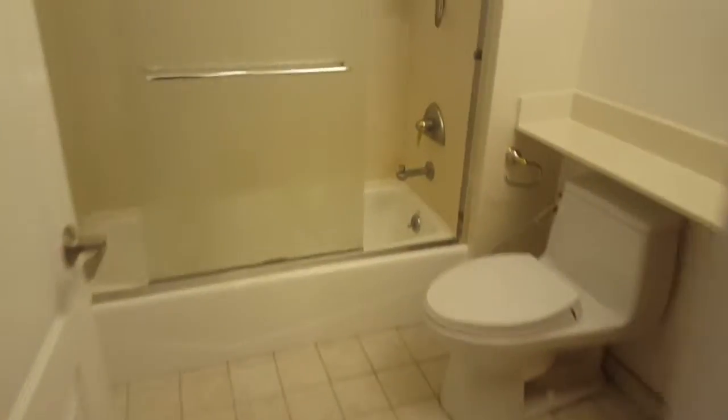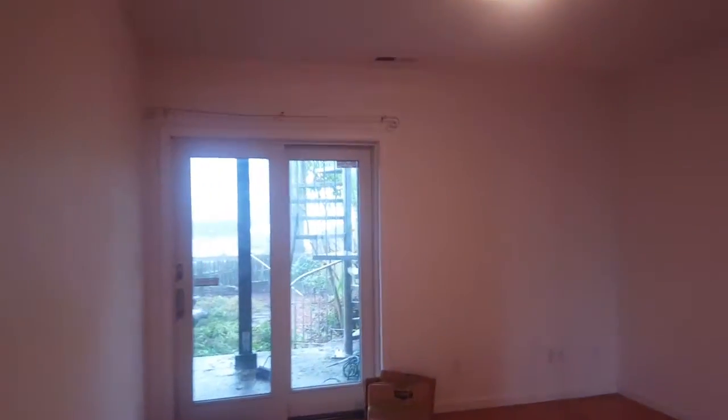Downstairs there are two bedrooms and another bathroom, with hardwood floors as well. We see one of the bathrooms and a bedroom — they've been working on cleaning everything. There's a closet with plenty of space in this unit, another closet with space too, and another bedroom.